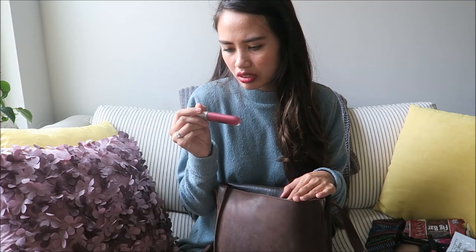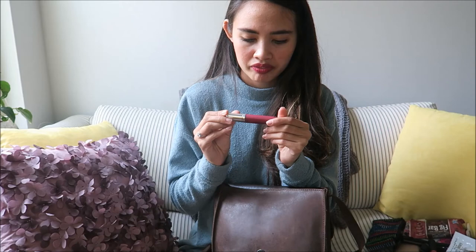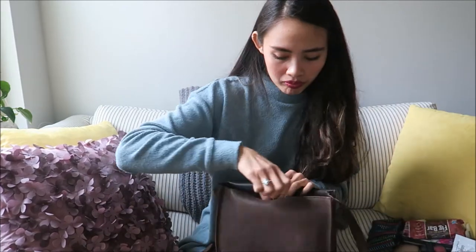Next I have another lip product — it's actually the one I'm wearing right now. It's the Revlon Ultra HD Matte Lip Color. My favorite shade is called Addiction. I think it looks really good and is like the perfect color for fall. These wear really beautifully, so I love them.